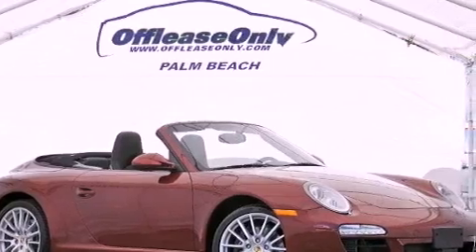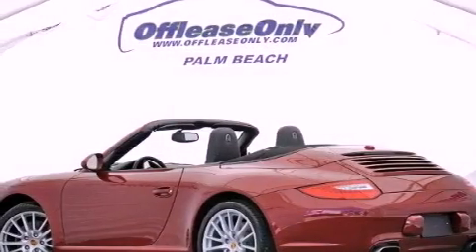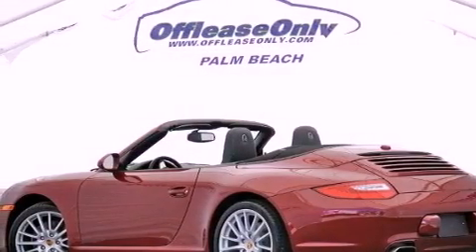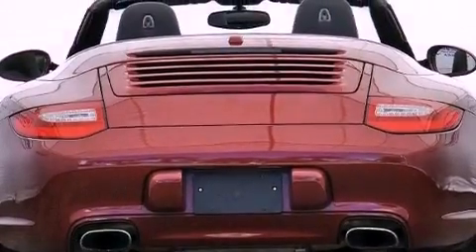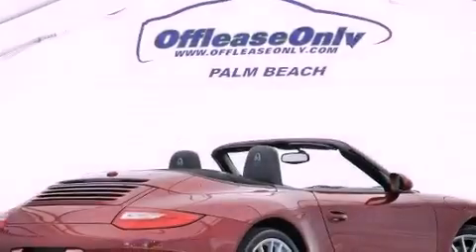Its top features include heated seats, traction control and stability control systems, high-intensity headlights, a premium audio system, heated washer fluid, aluminum wheels, and a tire pressure monitoring system.